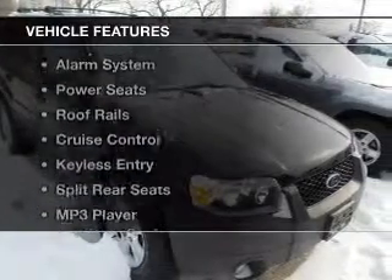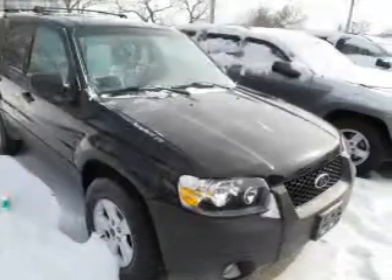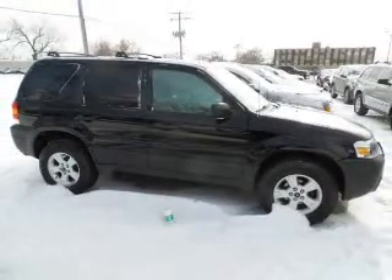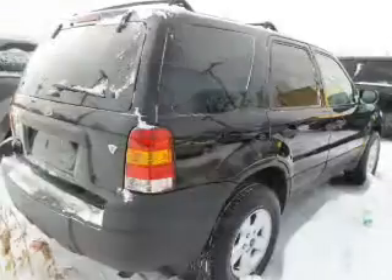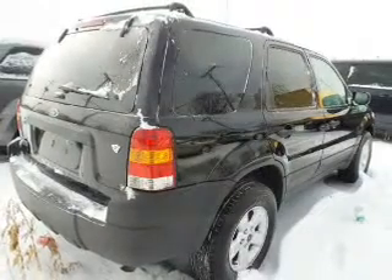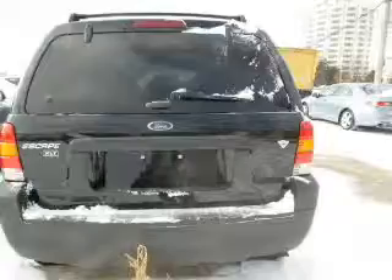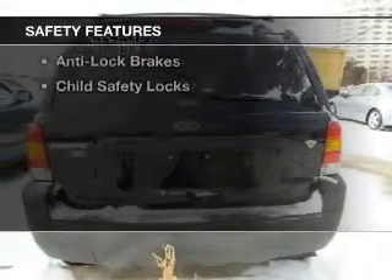The features include steering wheel controls, aluminum rims, an adjustable tilt steering wheel, an alarm system, power seats, roof rails, cruise control, keyless entry, split rear seats, and MP3 player. Safety was made a priority with these features.